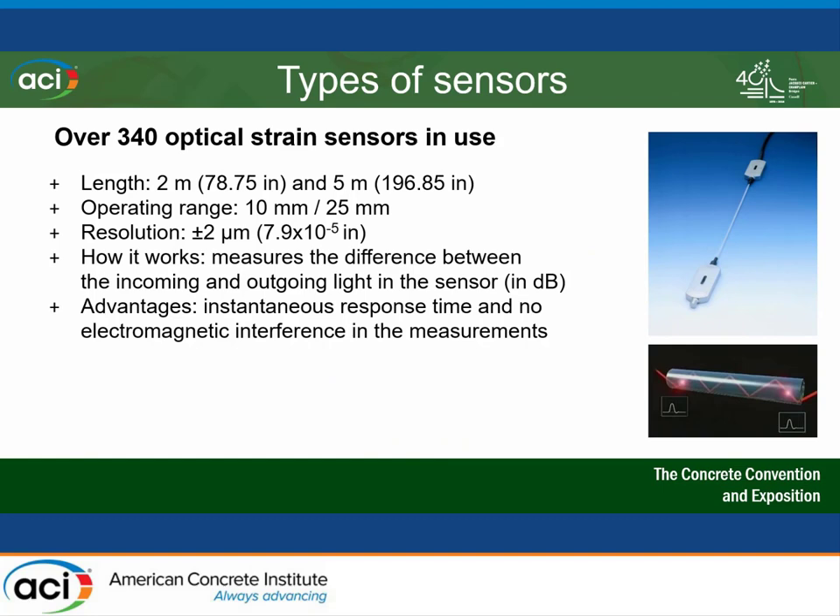What type of sensors are we using? We're using over 240 optical strain sensors, either two meters or five meters long. The five-meter ones are used at mid-span; the two-meter ones are used in the shear area at both ends of the girders. The resolution is two micrometers — basically if you take an average human hair thickness and split it into 30 segments, that's the resolution we're getting. All those sensors measure the difference between incoming and outgoing light in decibels, and one advantage of this technology is that it's not influenced by electrical currents or electromagnetic interference that could tamper with the data.